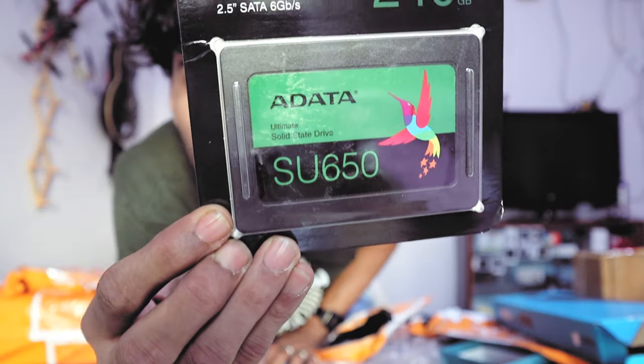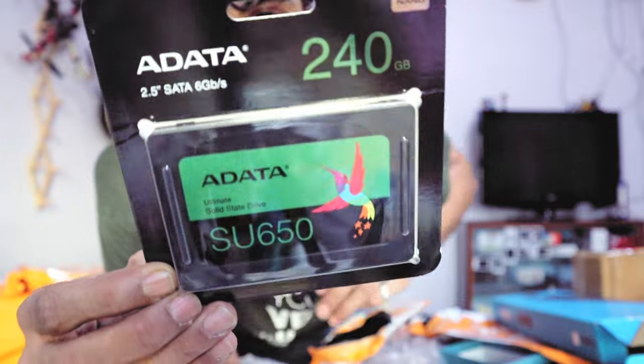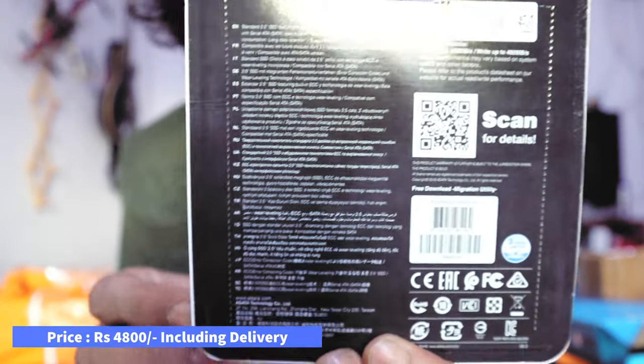This is an SSD. I'm going to build the desktop — going to use the SSD. It's about 240 GB, and all of you have to see this. It has about 3 years of warranty.